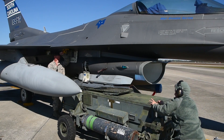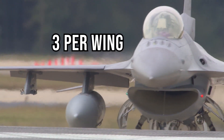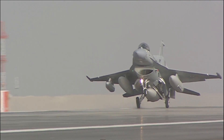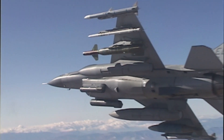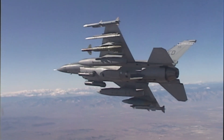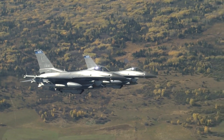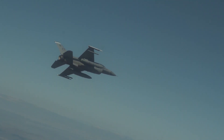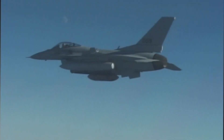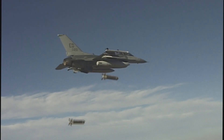The F-16 has 9 hardpoints for mounting various weapons or equipment: 6 are under the wings, 2 on the wingtips, and 1 is under the fuselage. These hardpoints can accept an impressive mixture of air-to-air and air-to-ground munitions making the F-16 a lethal and versatile fighter. Typical loadouts can include heat-seeking AIM-9 Sidewinder missiles, beyond visual range AIM-120 AMRAMs for air-to-air missions, and a mix of bombs and external fuel tanks.